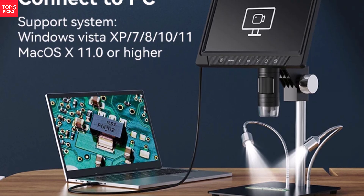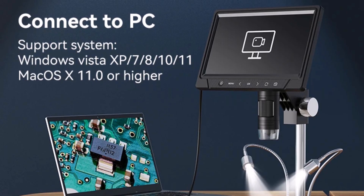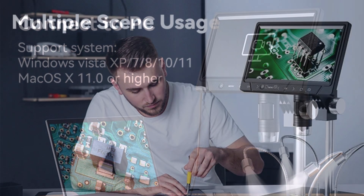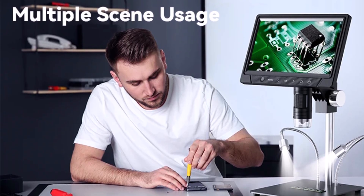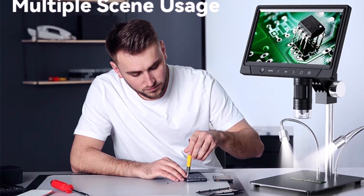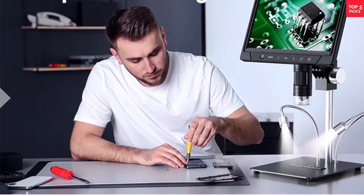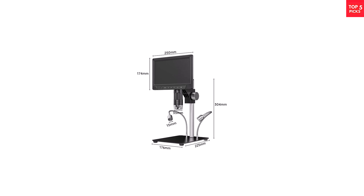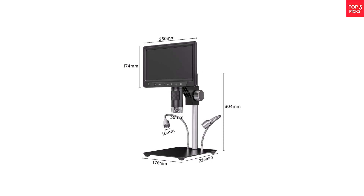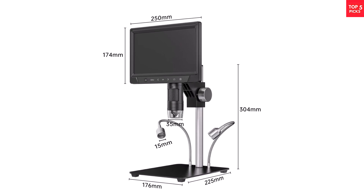This microscope supports HDMI and USB-PC connections, accommodating Windows and Mac OS for easy image sharing and analysis. A dustproof lens keeps images clean over time, and a 3,000mAh battery delivers about two hours of continuous use. The addition of touch and wireless remote controls enhances usability, while its sturdy metal stand ensures stability. Ideal for serious hobbyists and professionals, it combines performance and convenience seamlessly.